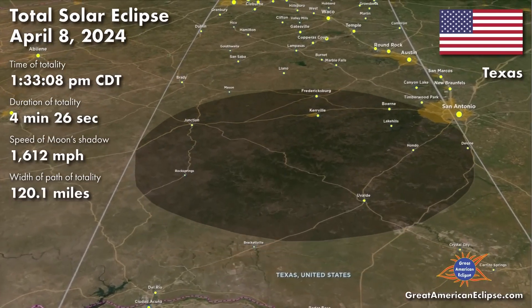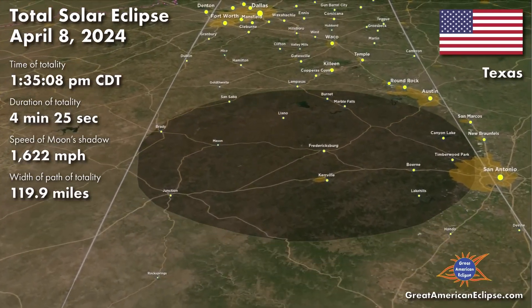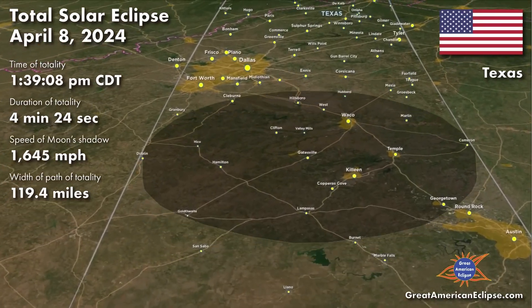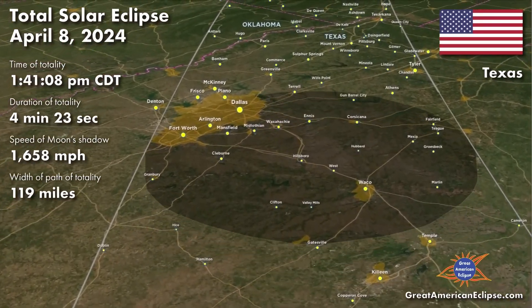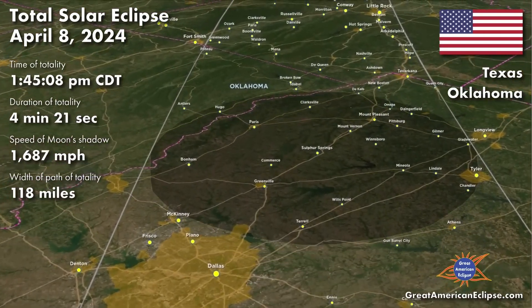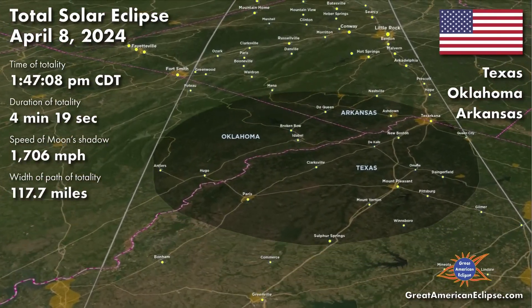By about 1:30, the path of totality will cross into Texas, passing over the Dallas metro area at about 1:40. The speed of the moon's shadow will be moving over 1,670 mph, increasing throughout its path, which will also contribute to a slight decrease in duration of totality as the shadow heads northeast.